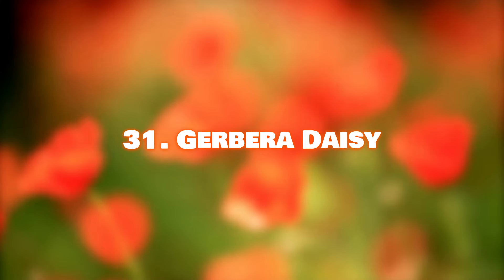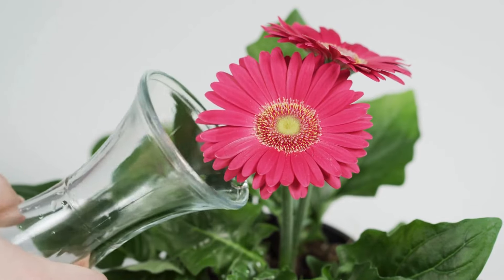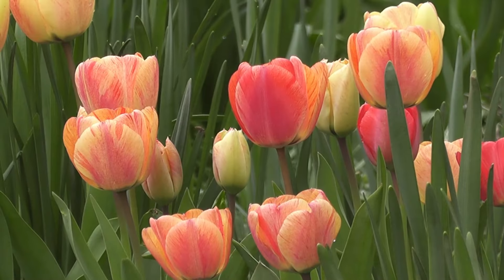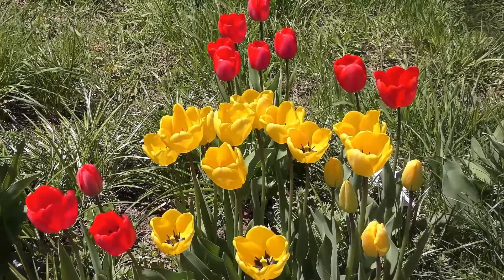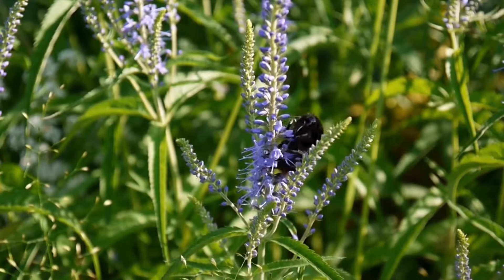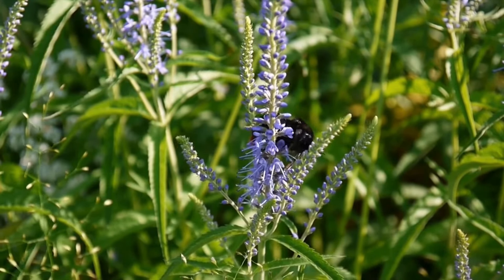Number 31: Gerbera Daisy. A florist's favorite, Gerbera daisies can be grown indoors. Number 32: Tulip. Tulips are a sight to see in spring, and can be grown in garden beds and pots. Number 33: Veronica. Tall Veronica varieties make good cut flowers, and come in blue, pink, white, and purple.